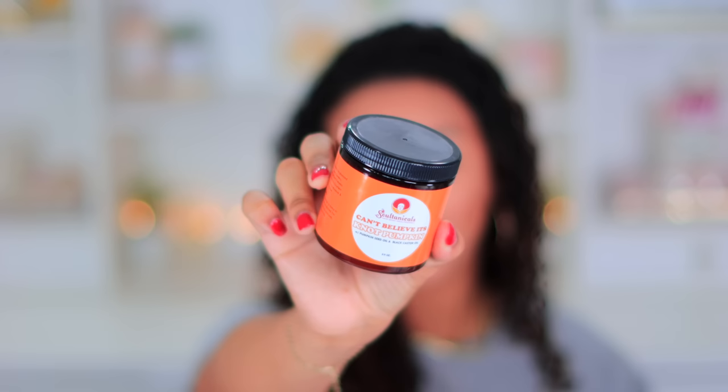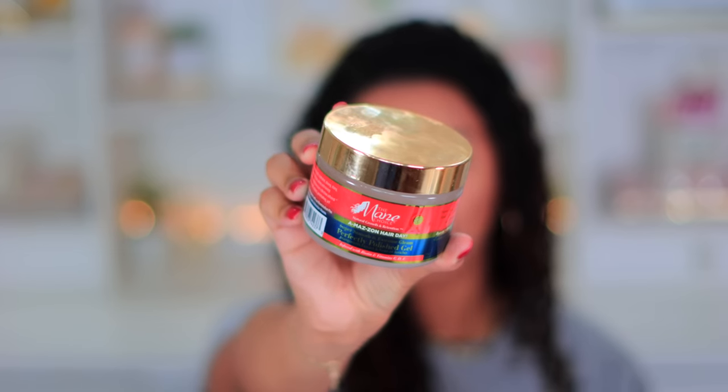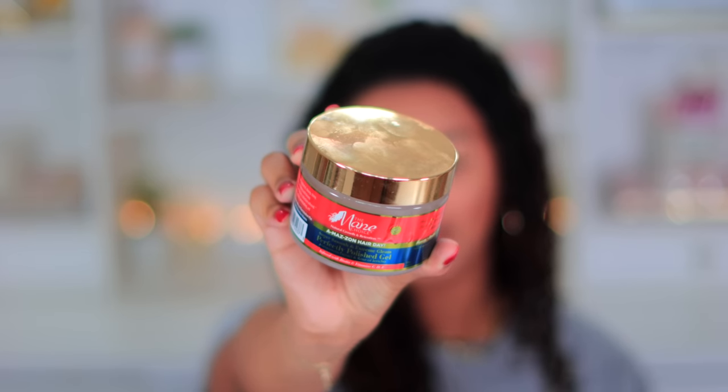Now let's get to styling. The first product I'm using is from Soltanicals — this is their Can't Believe It's Not Pumpkin styling cream. I love their cute little bottles. It's kind of my leave-in and styling cream in one. Then I brought out another new product: from Mane Choice, this is their Amazon Day Perfectly Polished Gel. I absolutely love the packaging, it looks so pretty.